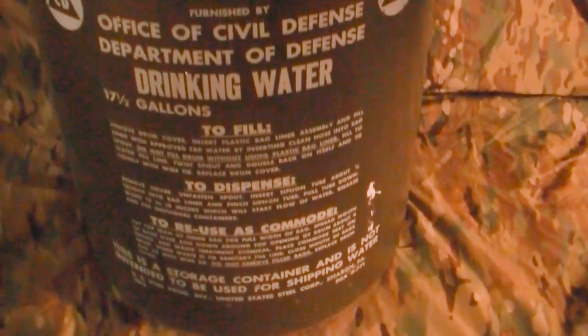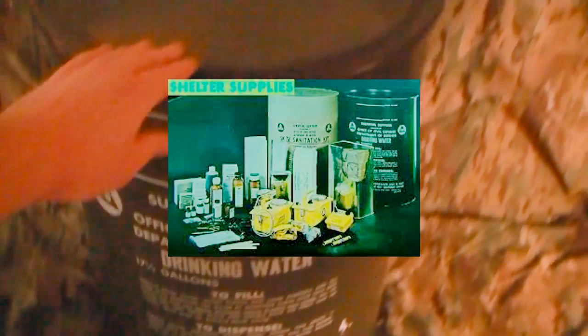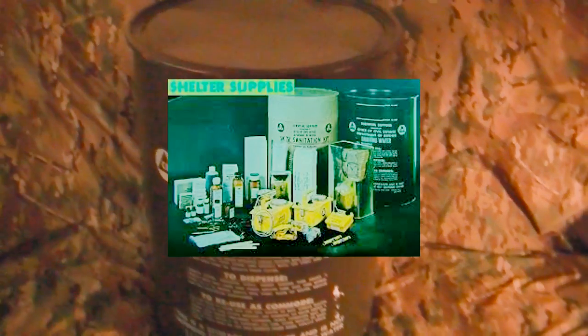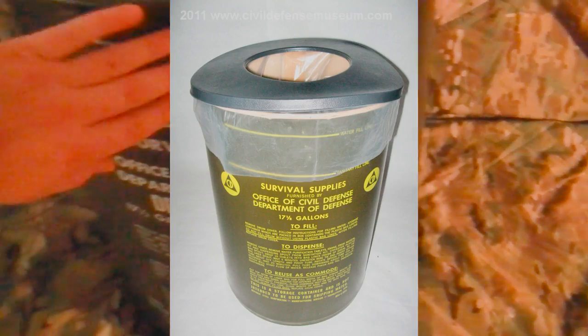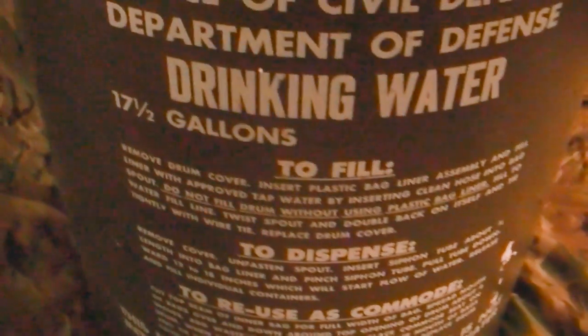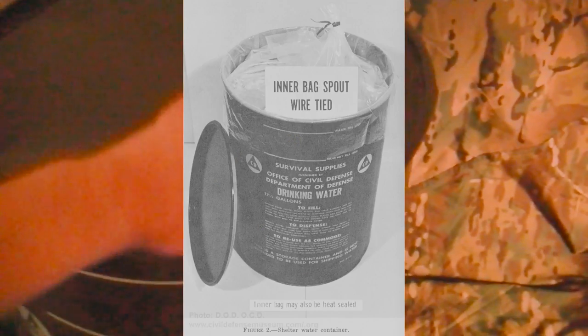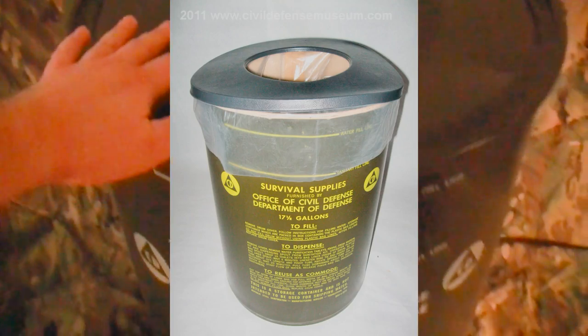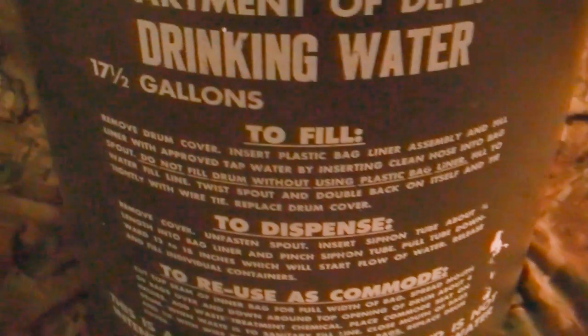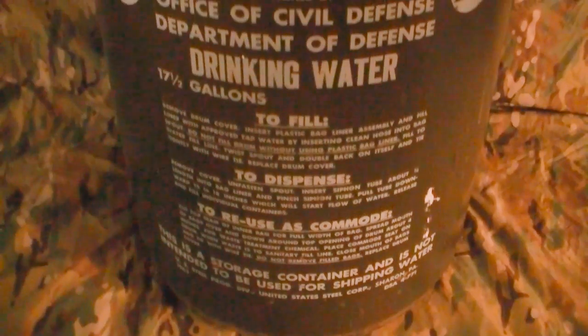If you've ever seen these, they came with a kit. The kit had an actual commode seat that went on this. By the way, this was to store water — it held 17 and a half gallons. After you're finished with the water, you had a liner that went in here, and a commode seat that goes on top, which becomes your toilet. You've got a water fill line and a sanitary fill line for cleaning up.